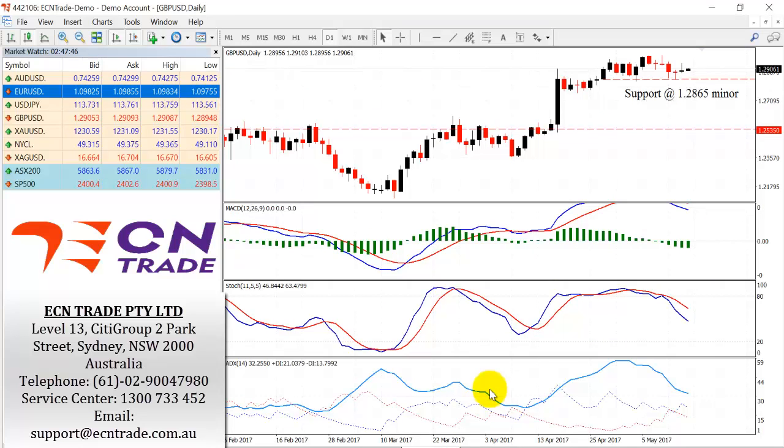The pound still holds to a negative bias and I still expect to see 1.2820 challenged this week. Any advances should find resistance — 1.2945 is minor and firmer above at 1.2970-90.